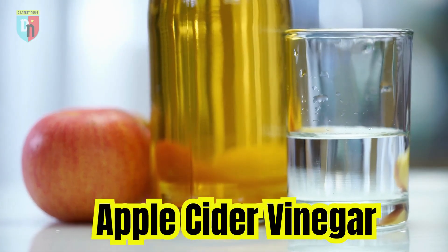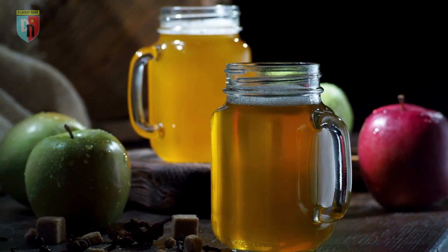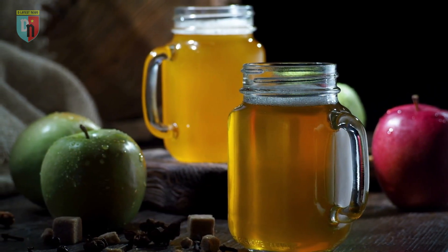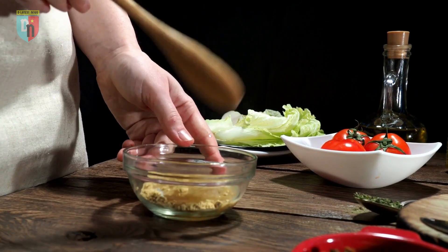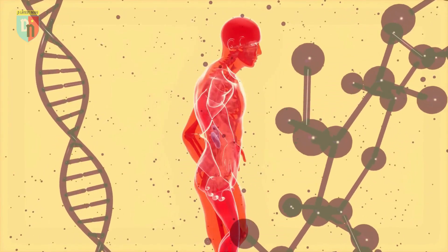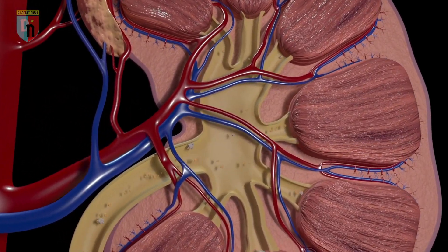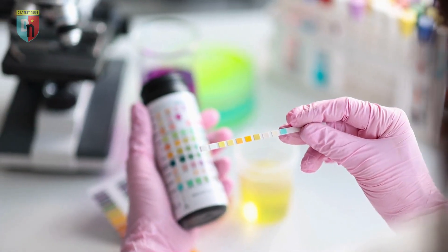This is where apple cider vinegar comes into play. Apple cider vinegar is rich in acetic acid, which can significantly increase the reabsorption of citrates in the urine. This means that by adding apple cider vinegar to your diet, you can help retain more citrates in your urine, reducing the risk of oxalate crystals forming and preventing kidney stone formation.